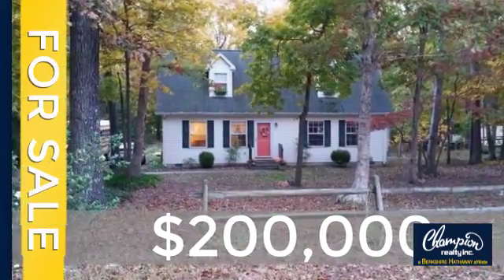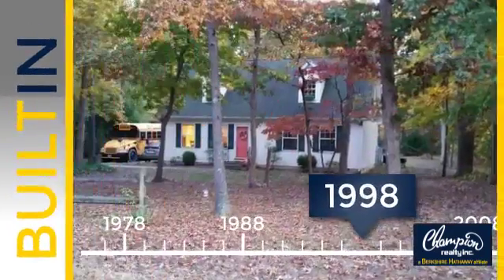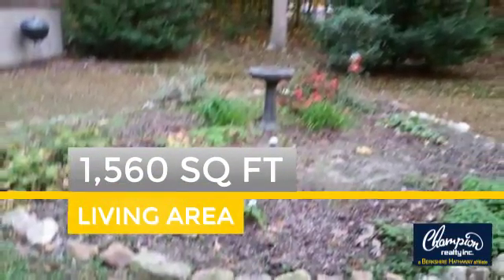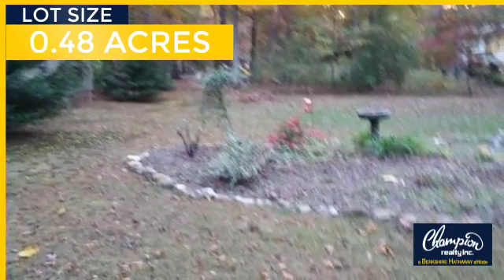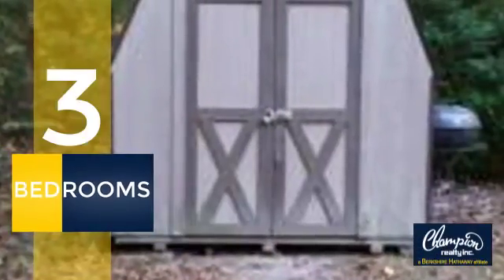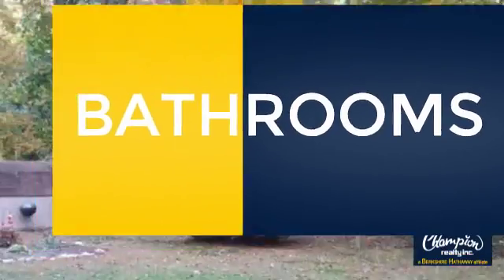Currently listed at $200,000. This property was built in 1998 and features over 1,500 square feet of space, giving you a spacious layout to play host or kick back and relax after a long day. Inside you'll find three bedrooms, so everyone has a private space to come home to, as well as two full bathrooms.